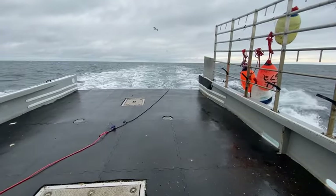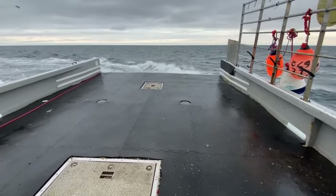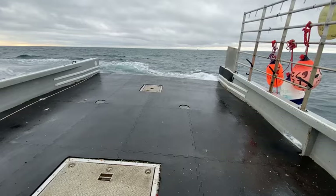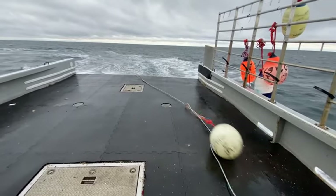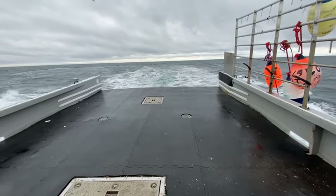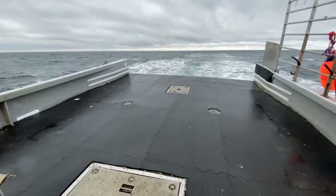There goes the anchor, and then at 200 feet the buoy will go. There goes the anchor, there goes the trawl - that's the whole process. Now times that by 25 times and you've got the average day on a lobster boat here where the Bay of Fundy meets the Atlantic Ocean, right off the coast of Yarmouth.